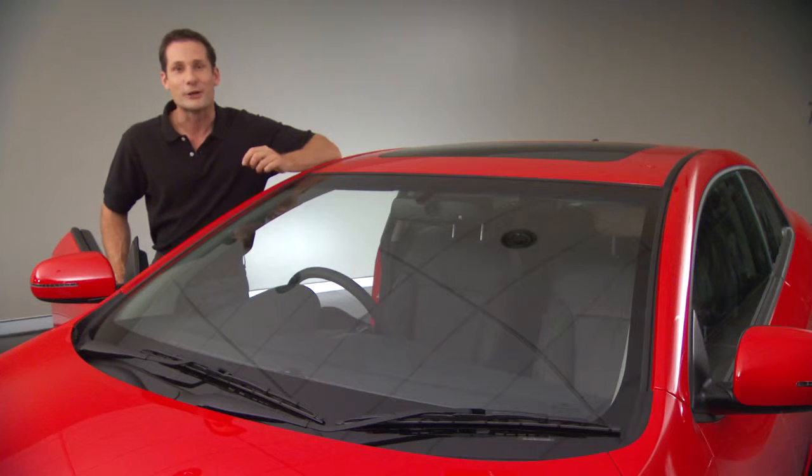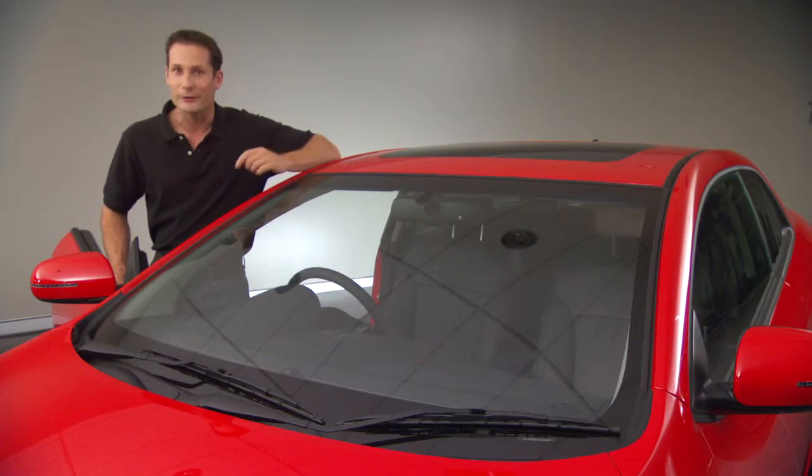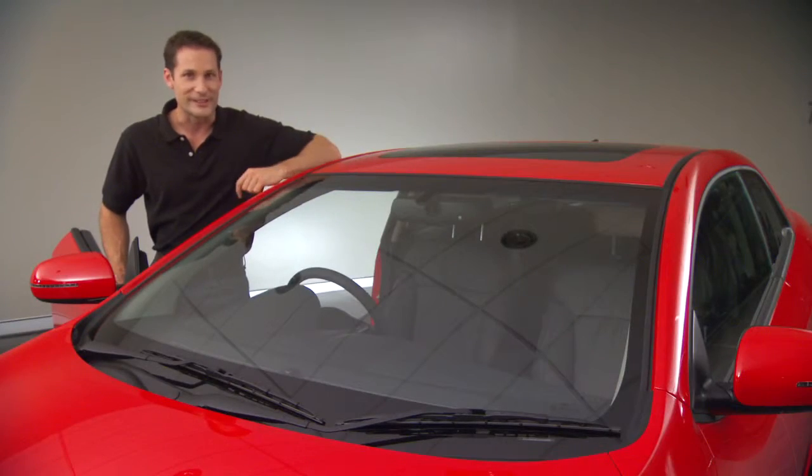Plus, the Coupe comes with dual chrome-tip exhaust and the choice of four colours, including clear white, ebony black, bright silver and racing red.